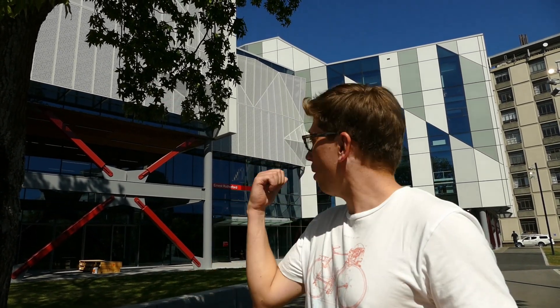Hi, I'm Leon. I'm a third year Bachelor of Science student here at UC studying Geography and Environmental Science. I'm here to show you routes and introduce you to a few people. Behind me is Ernest Rutherford Building — that's the heart of science at UC. So let's go take a look.